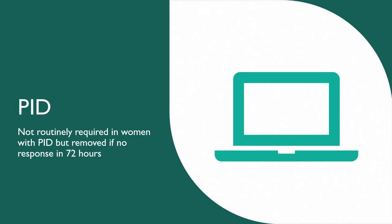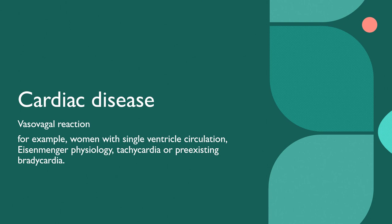For PID, it is not routinely required to remove the coil straight away. However, if there is no response to antibiotics within 72 hours, removal of the coil is advised. For cardiac disease — especially conditions such as single ventricular circulation, Eisenmenger's physiology, or pre-existing tachycardia or bradycardia — there is a risk of vasovagal reaction. These patients are generally advised to have their coil fitted in a hospital setting where this can be managed, and discussion with a cardiologist may be required beforehand.